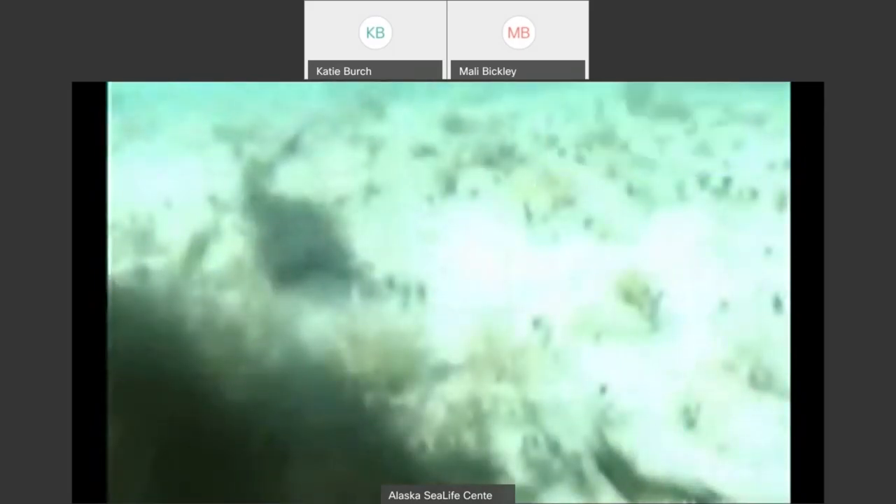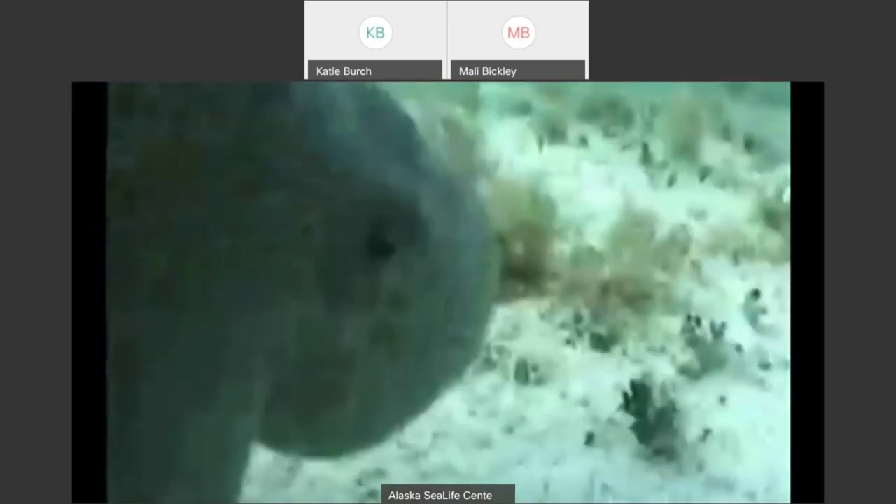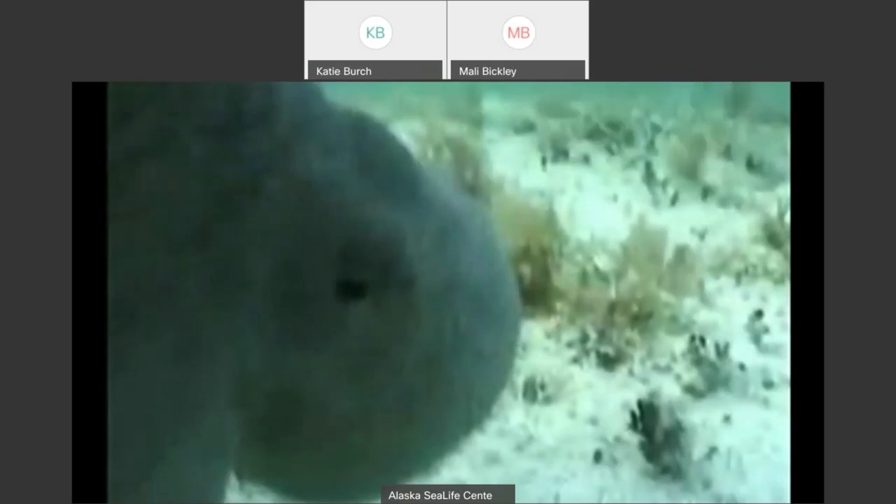The ink has been released by the octopus and it begins to swim away. Where the original cloud of ink was is still in the lower left, but if you look all the way up at the top of the screen, there's the octopus — it literally shot through the water in a split second. Does anybody know how the octopus moved so fast? Erin said jet propulsion — jet propulsion, exactly.